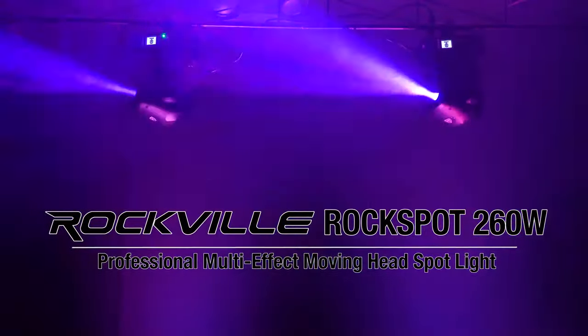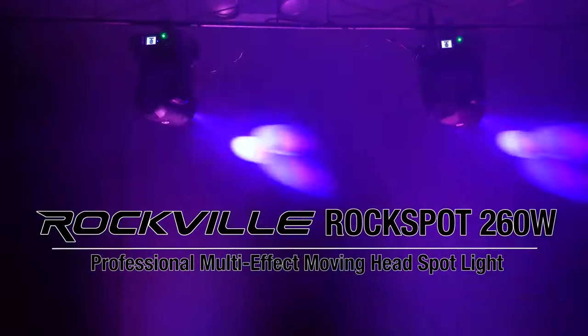This is the Rock Spot 260W Professional Multi-Effect Moving Head Spotlight that is extremely bright, has wireless DMX, sound-activated modes, and prisms and gobos effects.